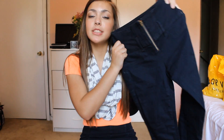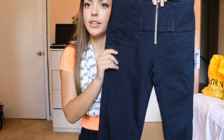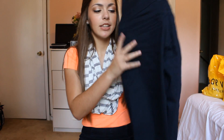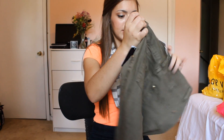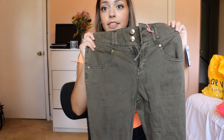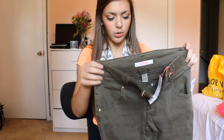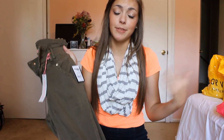Then I got these high-waisted jeans with zipper detailing — they're just high-waisted and dark wash, and these were on sale for $10, so how could I not get them? And then I got these army green high-waisted ones with two buttons and gold detailing. I thought these would be cute for fall, and these were on sale for $6.99.